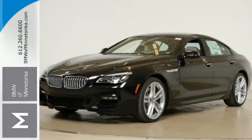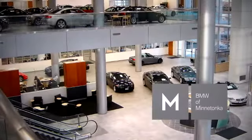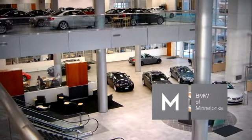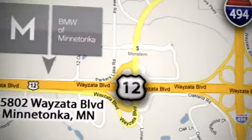See you today. BMW of Minnetonka, the Twin Cities' only locally owned and operated BMW dealership. We're conveniently located at 15802 Wayzata Boulevard in Minnetonka, Minnesota.